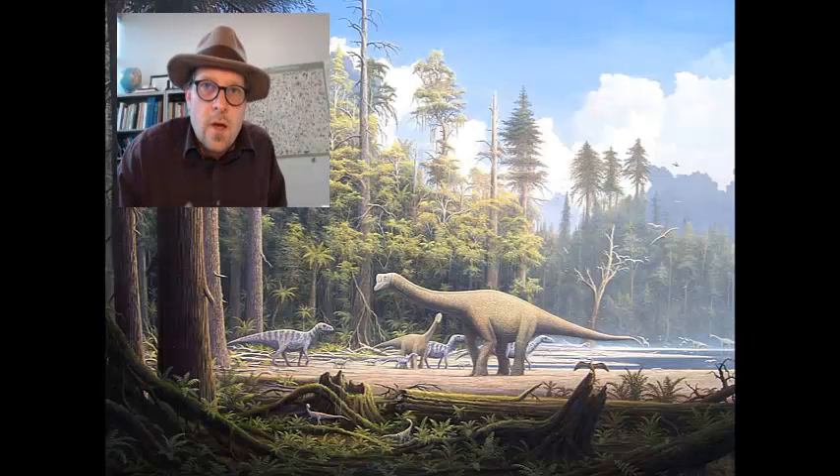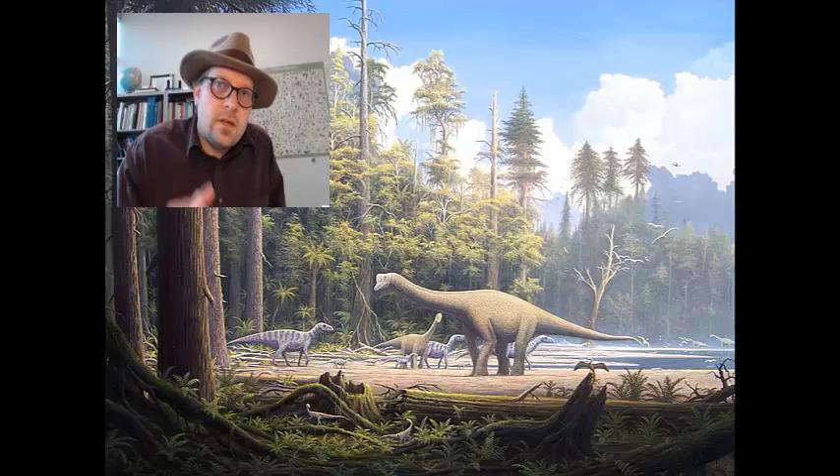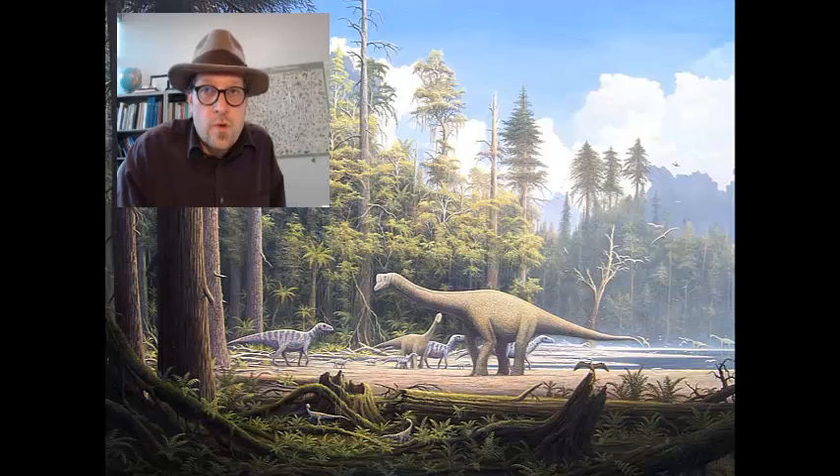During the Jurassic period, most mammals retained a septomaxilla, wedged between the nasal and maxillary bones and seated above the premaxillary bone, which held the anterior incisor teeth. However, the foramen opening was reduced, and in many groups completely absent.